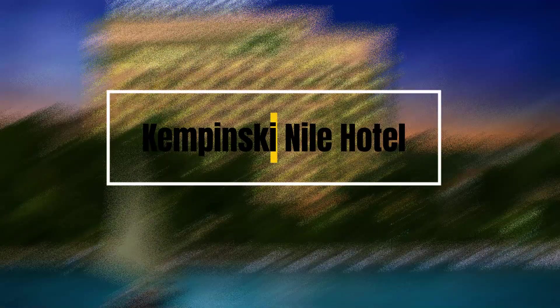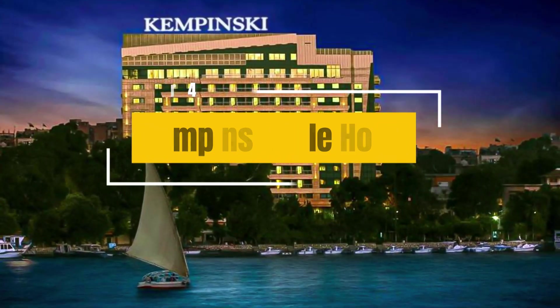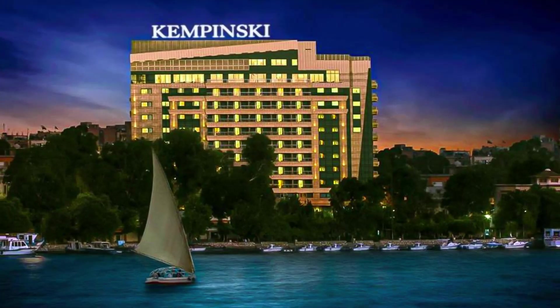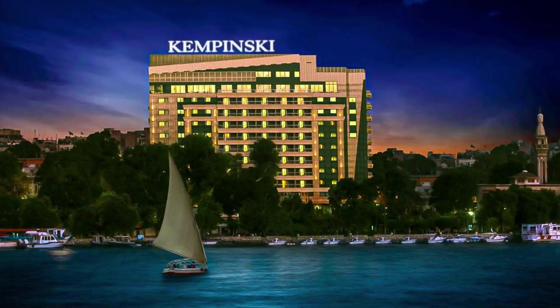4. Kempinski Nile Hotel Cairo. Positioned on the eastern bank of the Nile, this appealing hotel provides luxurious rooms, fine dining, a rooftop pool, a spa, and panoramic views of the river and city skyline.